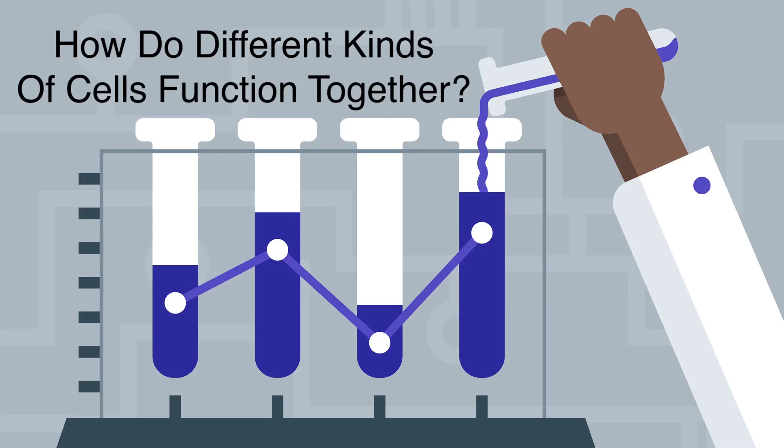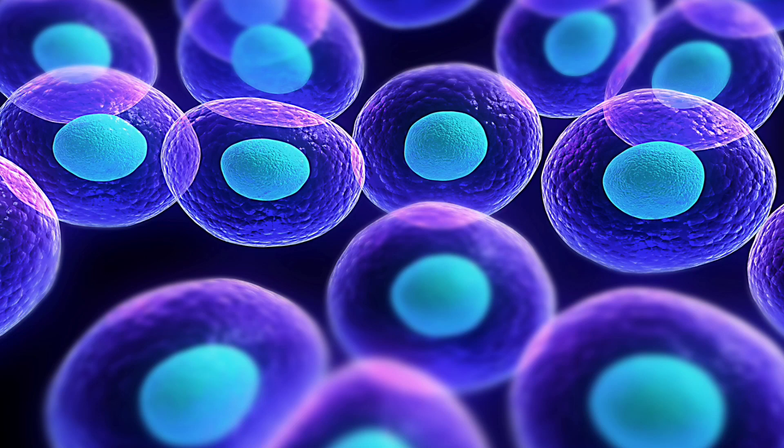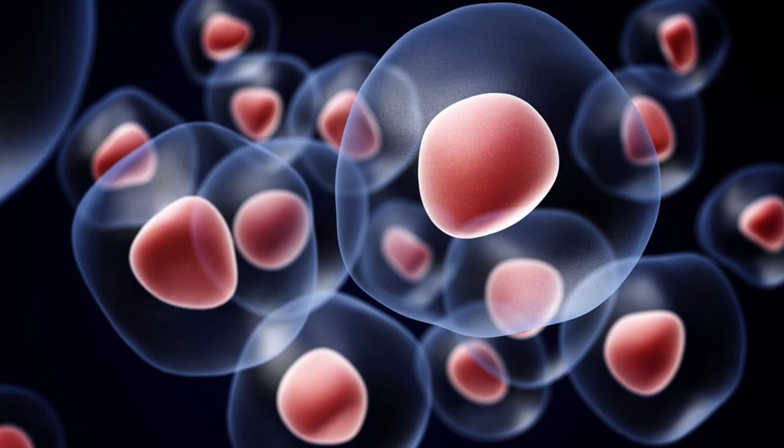How do different kinds of cells function together? The 200 kinds of cells that make up your body do different jobs, but they don't do them independently. Cells are organized to work together and carry out your body's processes efficiently.